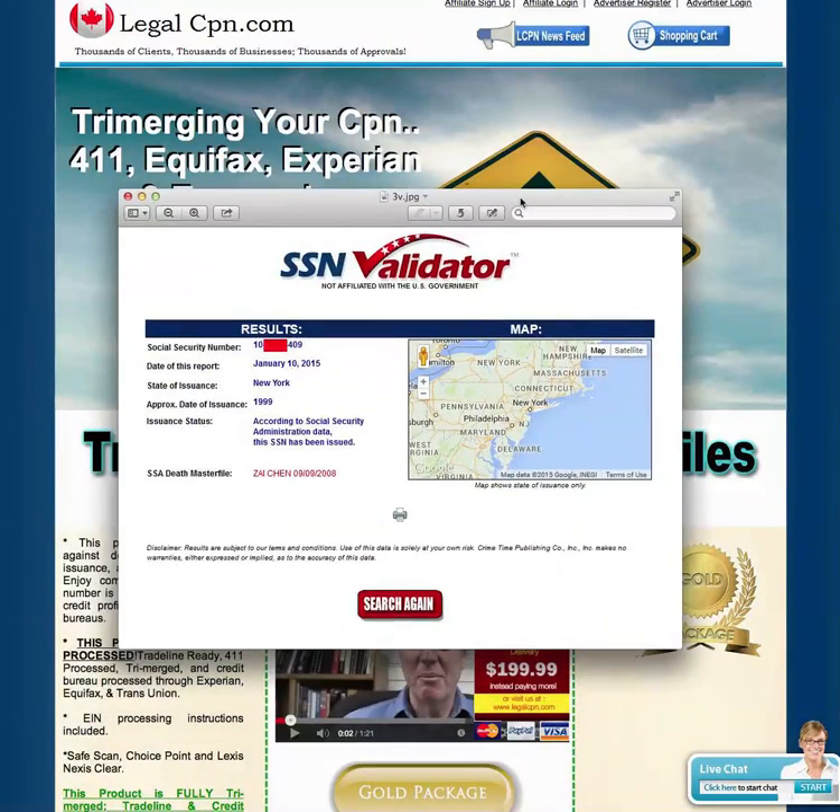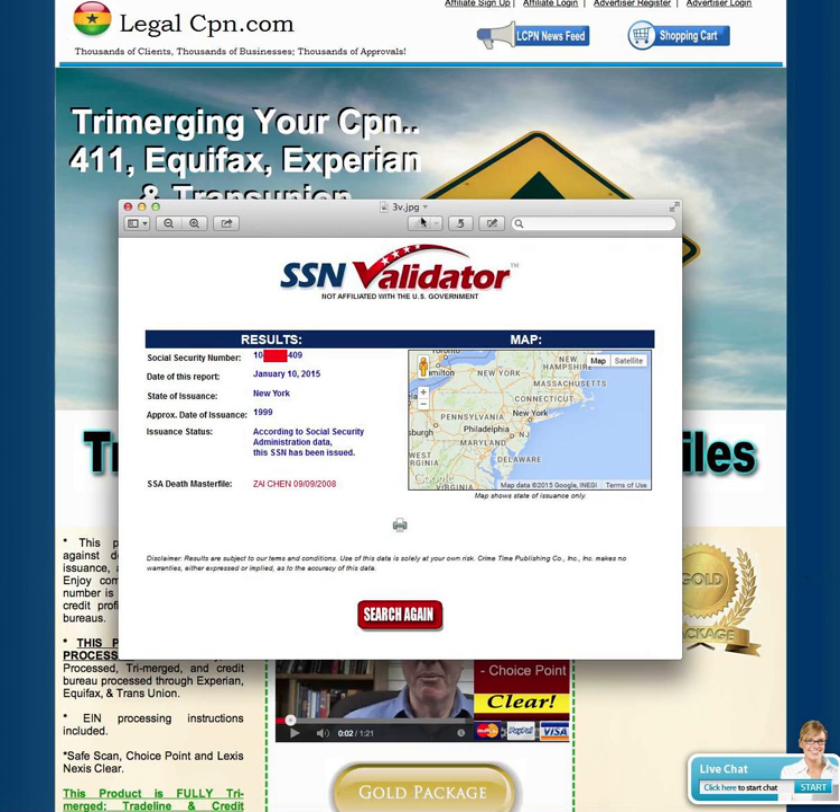Now, there is one thing the SAN validator can still tell you — it does have a very accurate death master file attached to their numbers and references. So you can use that to see if a number is dead. But other than that, the SAN validator is completely worthless.